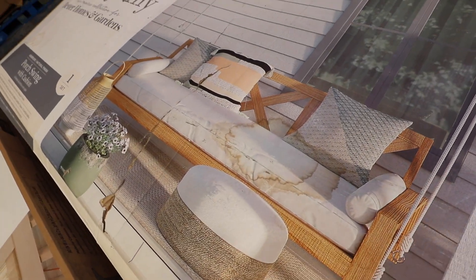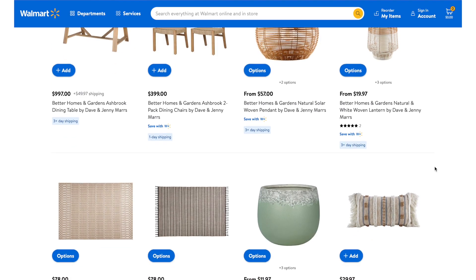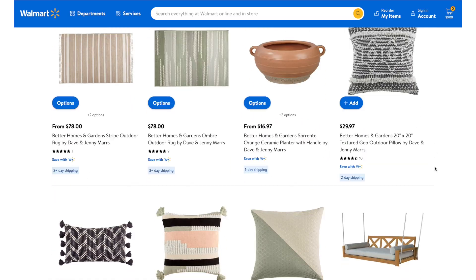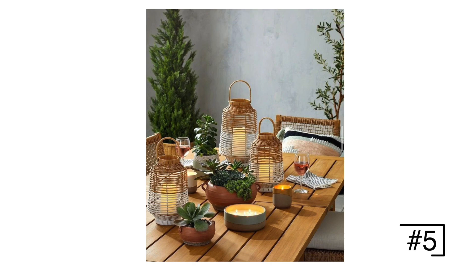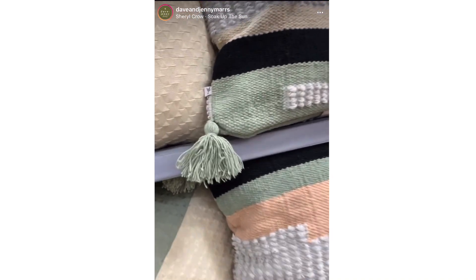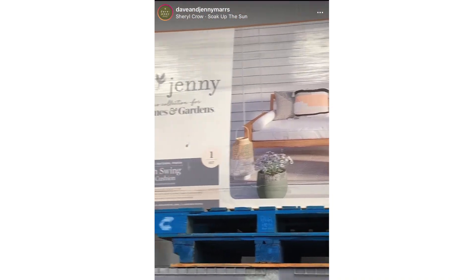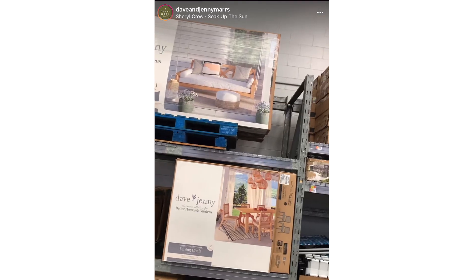There's a brand new line at Walmart from Dave and Jenny Mars — they have an HGTV show. Everything is super affordable and crazy on-trend. My prediction is these things are going to sell out very fast, so when you see them, scoop them up. Some of my favorites are the dining room set and the porch swing. And there are more lux finds — stick around.